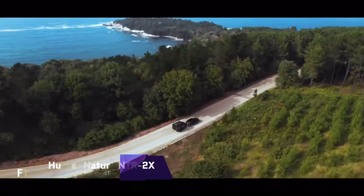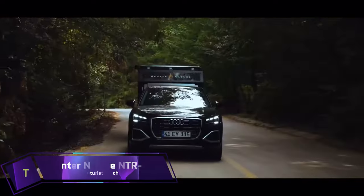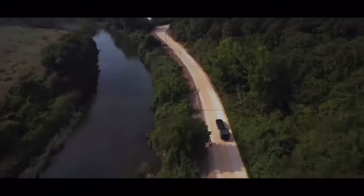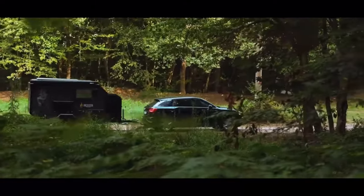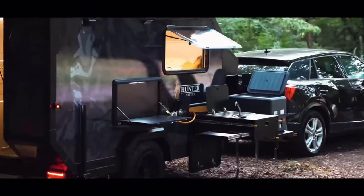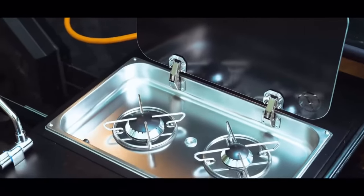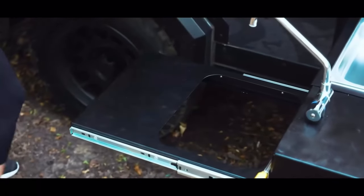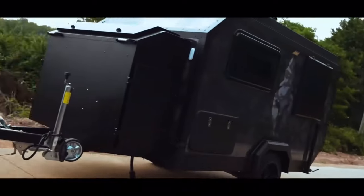Hunter Nature NTR2-X. Do you dream of exploring the wild and rugged landscapes of the world but don't want to sacrifice comfort and convenience? Then the Hunter Nature NTR2-X is the perfect off-road trailer for you. This compact and lightweight trailer is designed to handle any terrain and weather condition, thanks to its single axle suspension, aluminium body and solar power system.